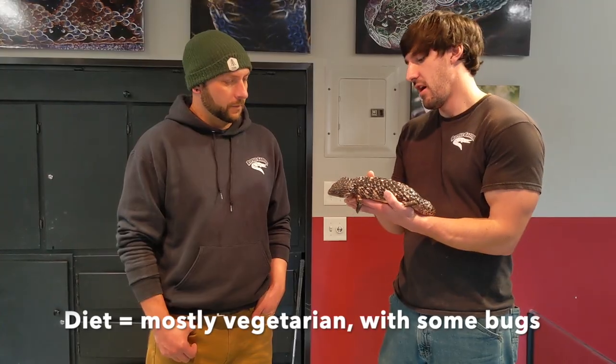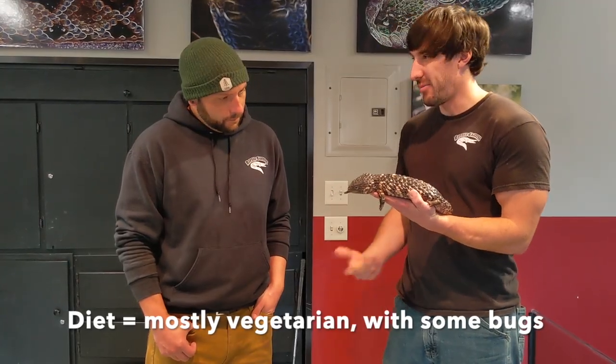Now what do these guys eat? What's their normal diet? Their normal diet — they like to eat flowers, foliage, fruits, and berries, so they have a wide variety. They are a little more vegetarian, but they'll eat arthropods and stuff too.